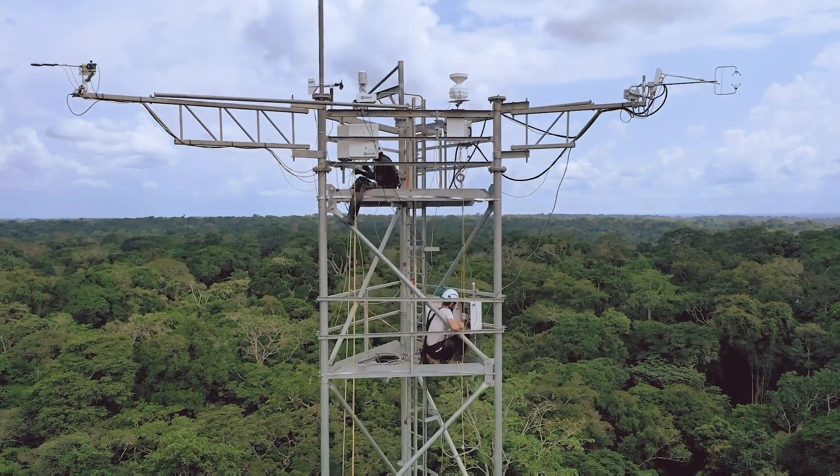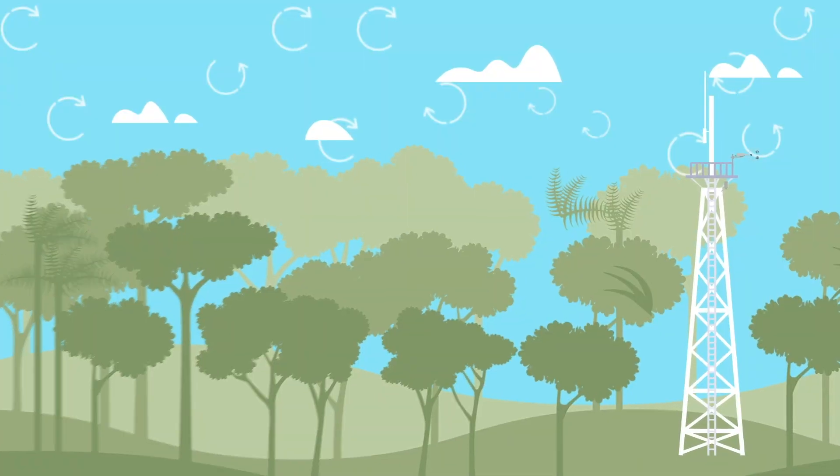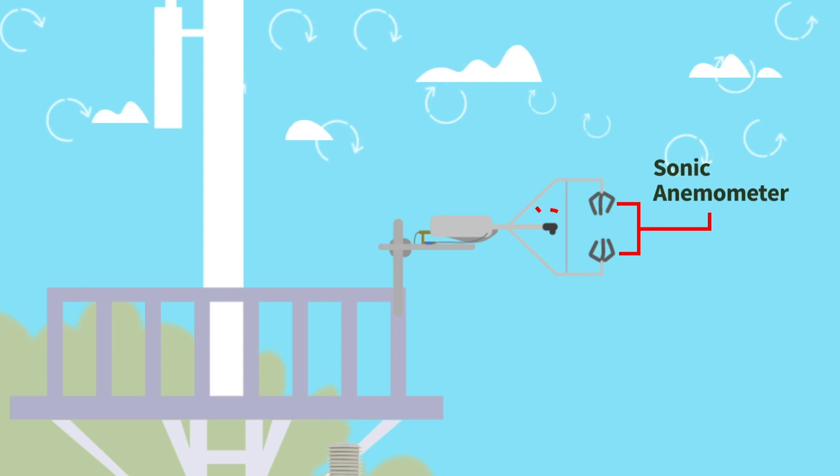This structure works through a method called eddy covariance. We have a lot of equipment on the tower, but the two essential components are an anemometer, which measures wind direction in three directions.